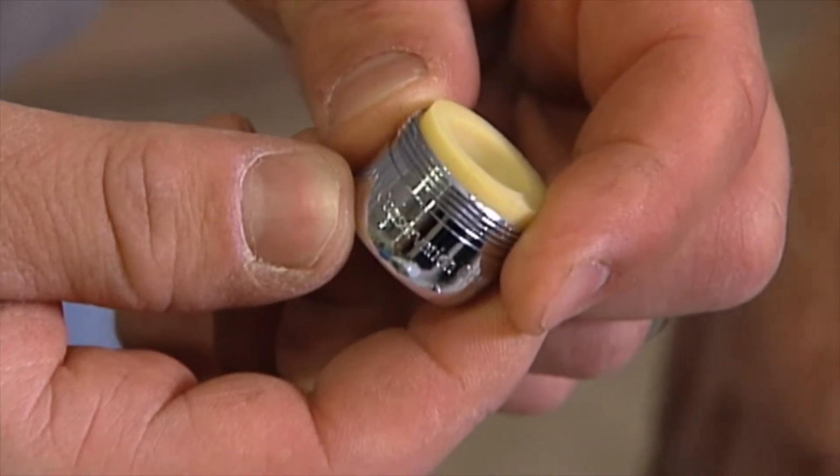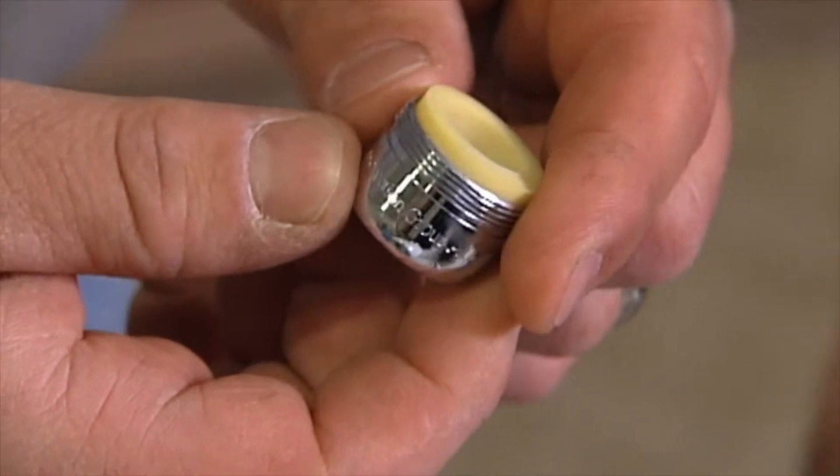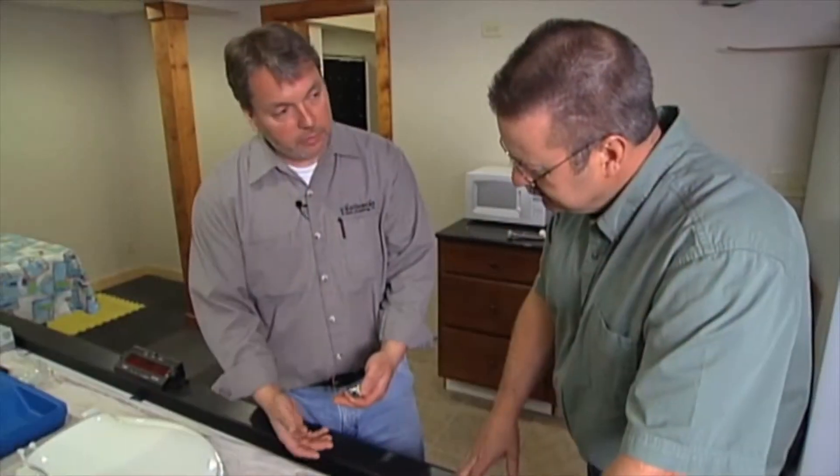These are high efficiency aerators. This happens to be a 1.5. We can get these in 2.2, which is the current federal mandate. We can get them in 2.0, 1.5, 1.0, and 0.5 — half a gallon a minute.